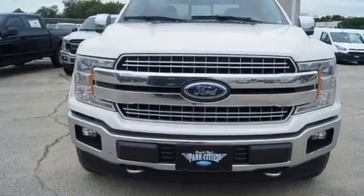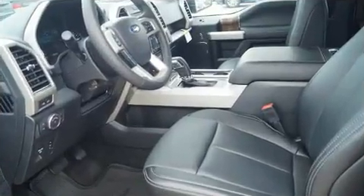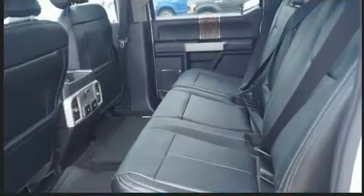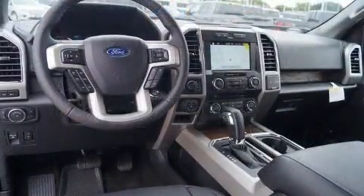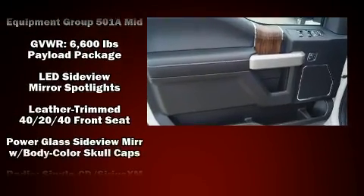An automatic dimming rearview mirror, heated and ventilated seats, fully automatic headlights, and remote keyless entry. Features such as automatic climate control and leather upholstery prove that economical transportation does not need to be sparsely equipped.